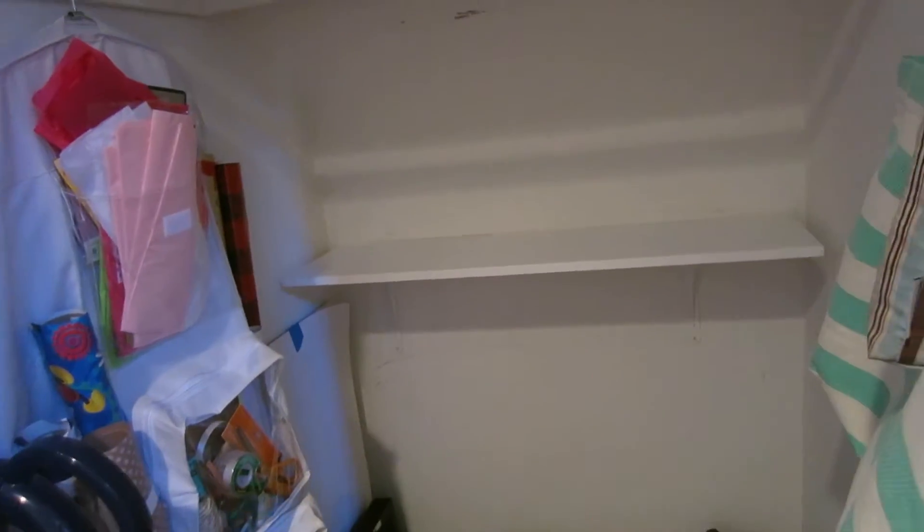We have a shelf. This closet obviously never got painted since we moved in — it needs to be done. But in the meantime we have a shelf back there to organize.